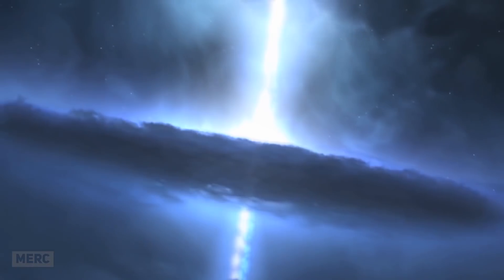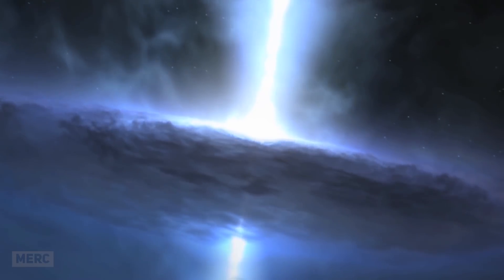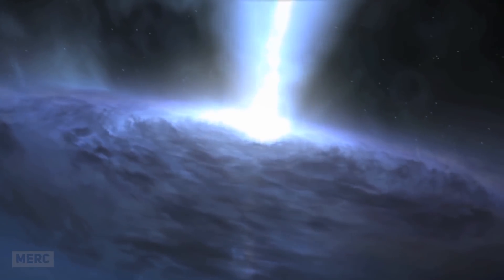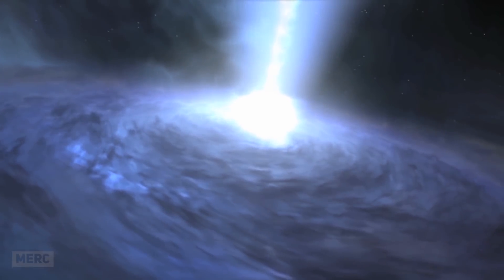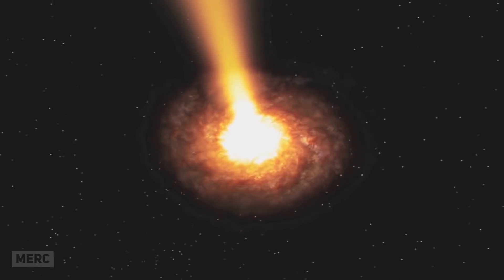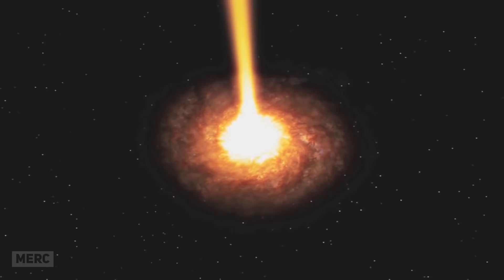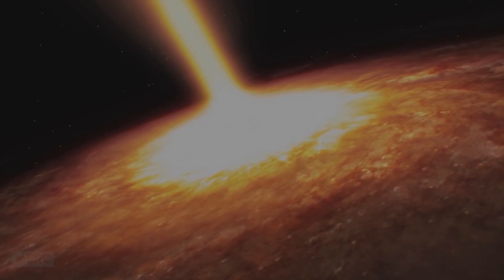Quasars sparked debate amongst the astrophysics community when it was suggested that quasars represent distant points in the universe where new matter is entering our universe, which would make them the polar opposite of a black hole. It may be years before we actually know the purpose of these bright, beautiful celestial objects. But they sure are something to look at, sometimes outshining the galaxy they are contained in.